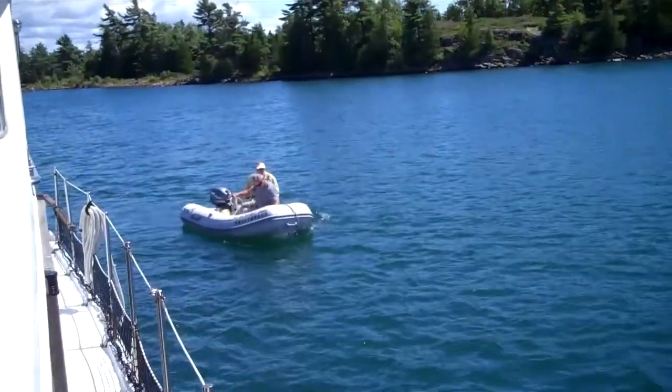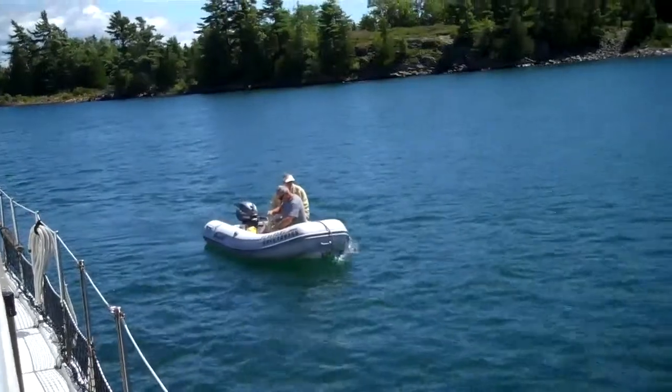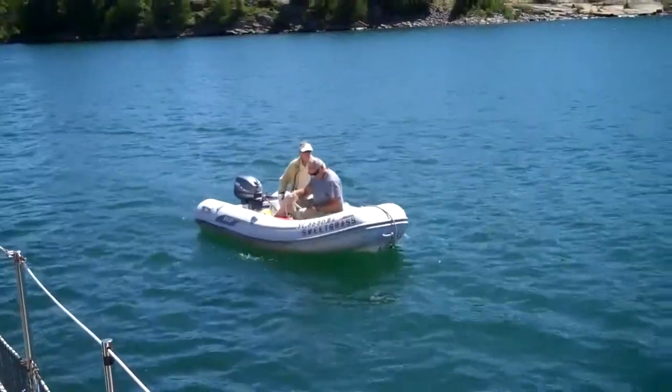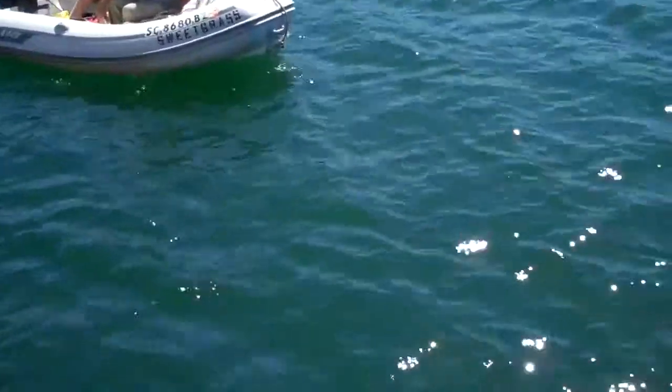Jerry and Paul are both in the dinghy. They're bringing the anchor forward, place it in the dinghy, and are going to motor out a little ways and then drop it. As you can see, this is the purest, cleanest, most beautiful water that we've seen so far on the trip.